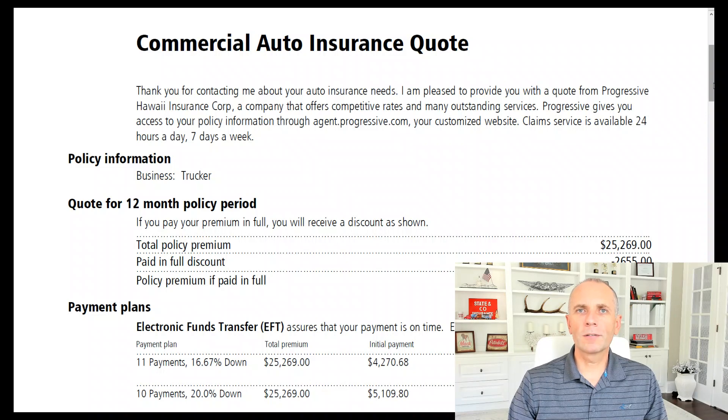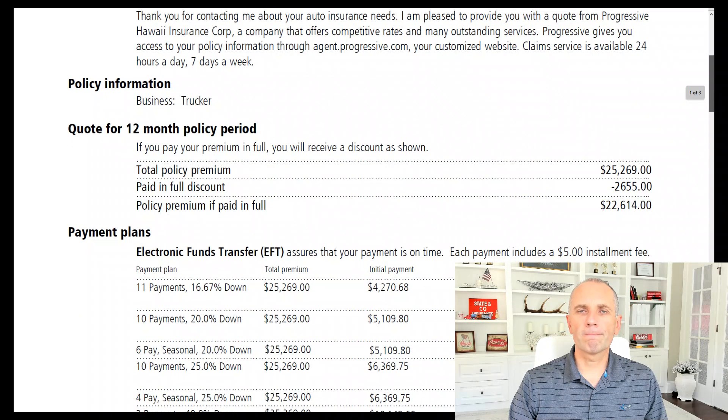Progressive is actually giving a 15% discount — that discount is always 15%. So if you can pay in full, for this guy it's going to be $22,614.